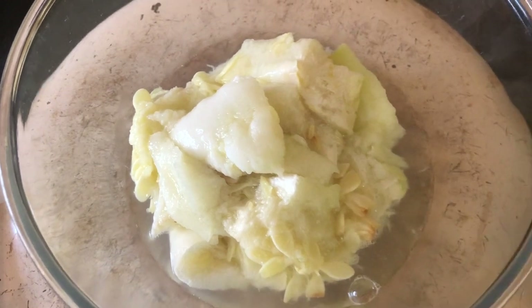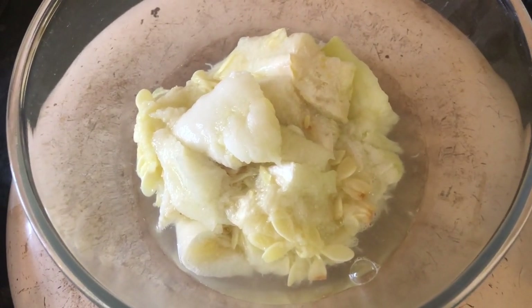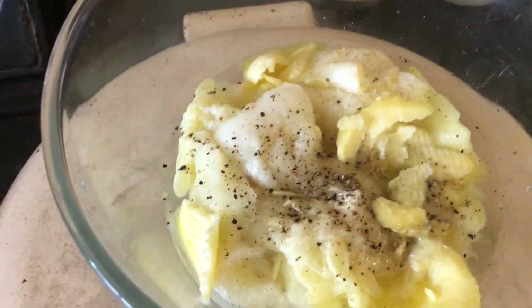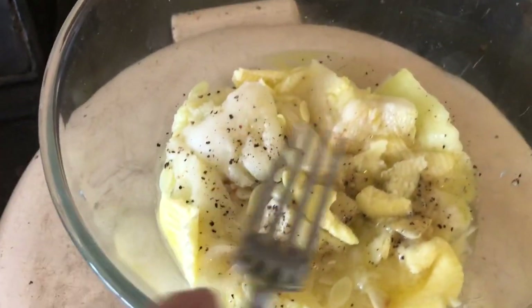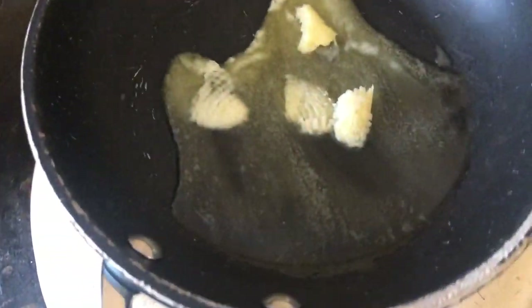I'm gonna mash that up with butter, salt and pepper. The butter is in there, and the salt and the pepper. I'm vaguely thinking of putting a little vinegar in out of curiosity.